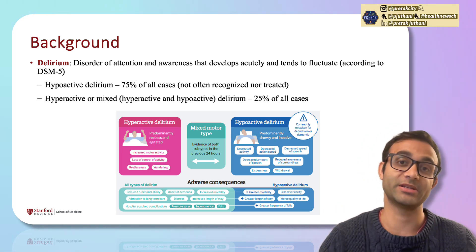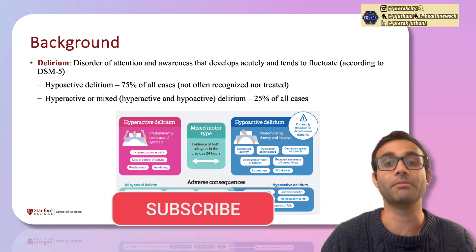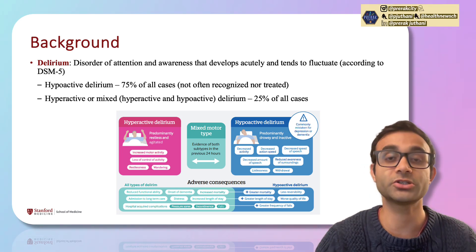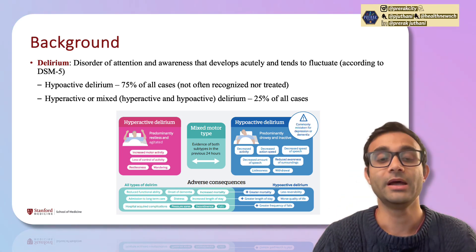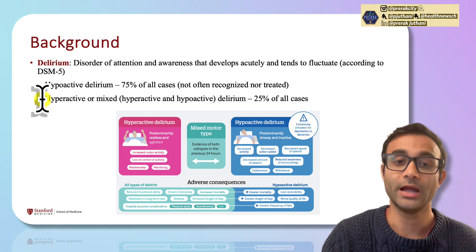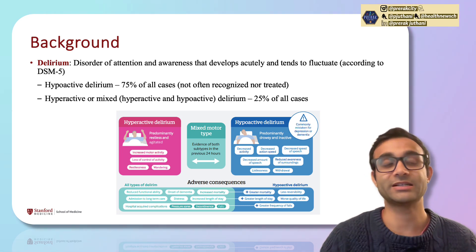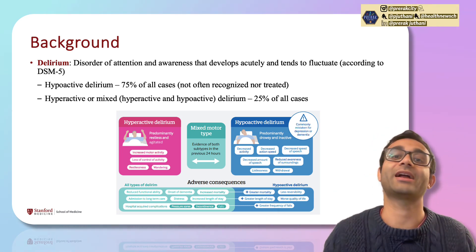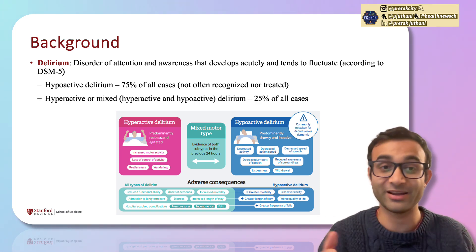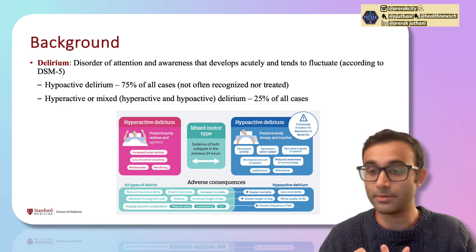The interesting part about delirium is that it fluctuates. Someone might be very delirious in the hospital at nighttime, but in the morning they might be super with it. There are two different subsets of delirium: hypoactive delirium, which is about 75% of cases, and hyperactive or mixed delirium. Hyperactive delirium is more active — patients tend to be more agitated and might cause a bit more havoc — whereas someone who's hypoactively delirious might be more somnolent and less responsive.